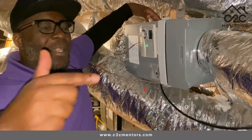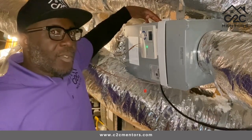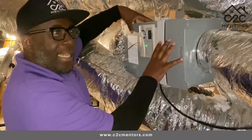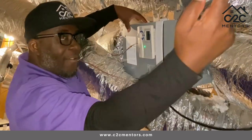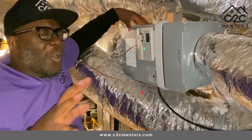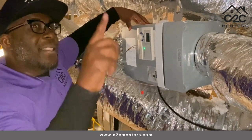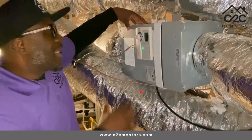But you need a unit like this, which is taking fresh air from outside and bringing it into the house. So not only is the AC circulating air in the house, but there's fresh air also coming in and out of the house.